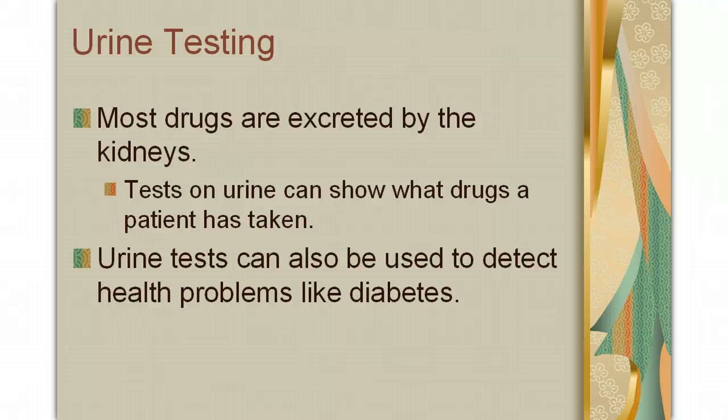Urine is useful for testing purposes. Most drugs are excreted by the kidneys, so when you run tests on urine, you can tell what drugs a patient has taken. This is important in a situation where somebody comes in unconscious to the hospital, because we probably don't know what legal or illegal drugs they've taken. By testing the urine, we can tell if there's a medication that the patient is on that other medications may interact with in a dangerous way, or perhaps they've used an illegal drug of some kind, and it's important that doctors know that so they don't prescribe a medication that will interact with it.